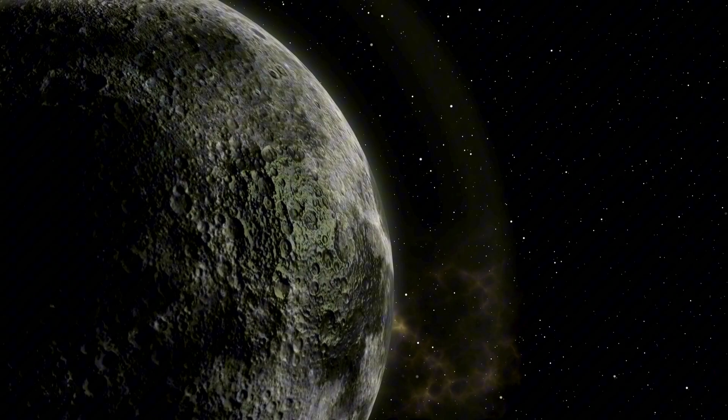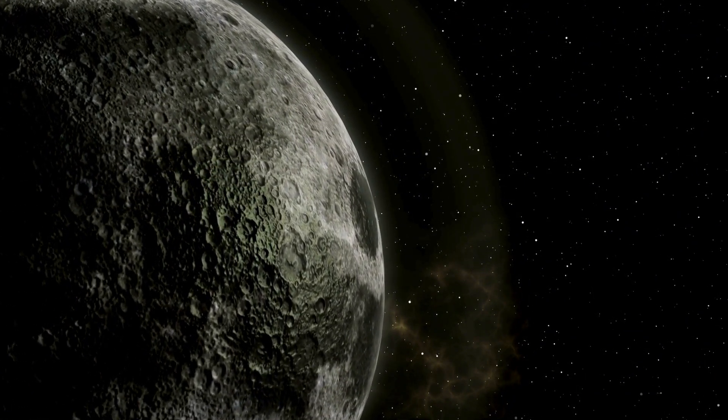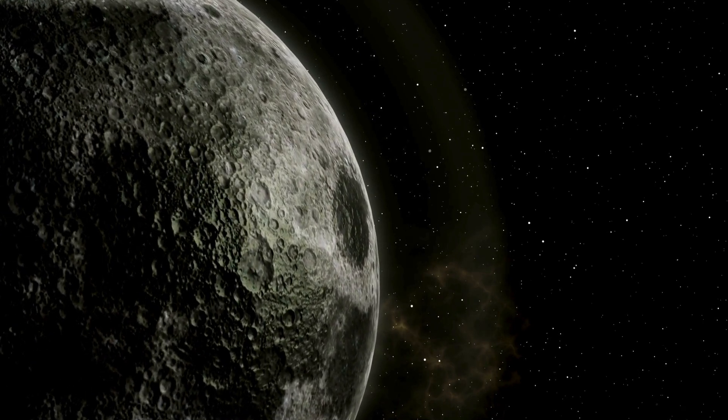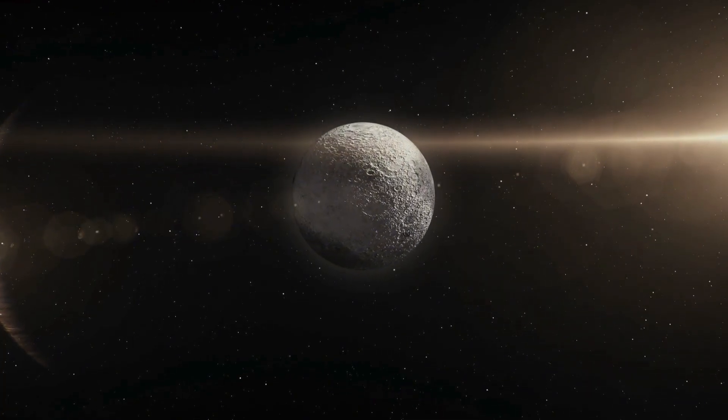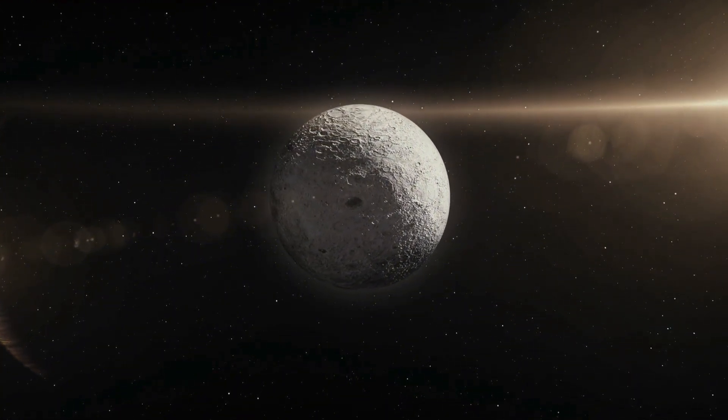GJ9827D is just one of three planets that are known to orbit this star, which makes it part of a compact planetary system. The other planets don't have the same extreme characteristics, though. GJ9827D is truly one of a kind in this regard.